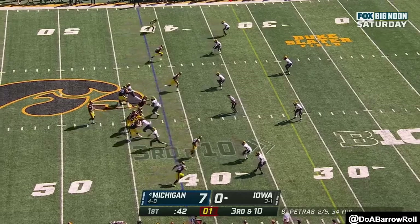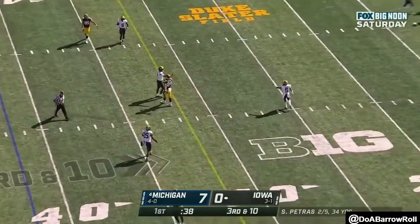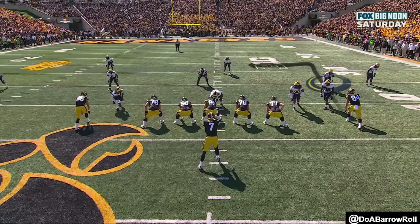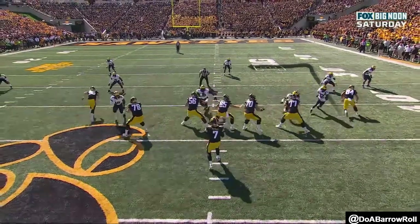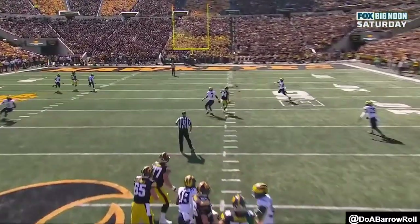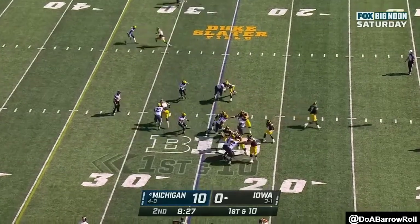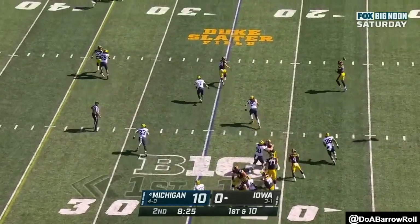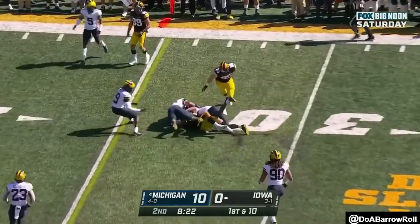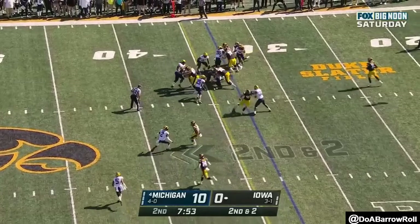Empty backfield for Petrus. Here's Spencer Petrus, wants to throw it over the middle, and they double cover the tight end — because they know that Iowa loves to go to the tight end on third downs. He's double covered. First down for the Hawkeyes; let's see if they can get this offense moving. Petrus rolls out of the pocket, dumps it down to Laporta, and Laporta will get some groans from the crowd. They certainly need to create some first downs.